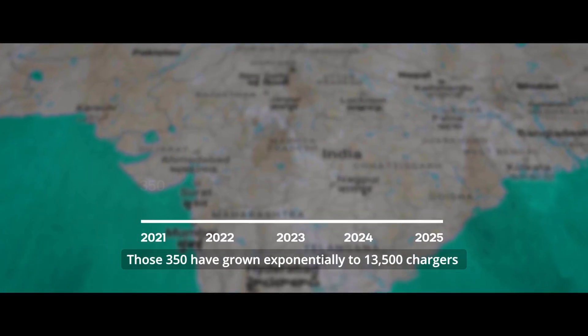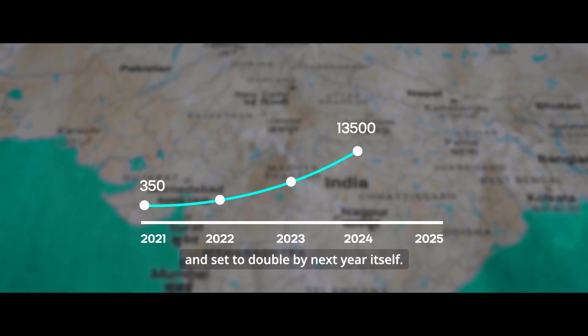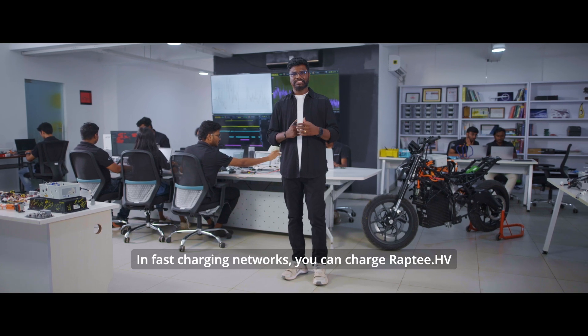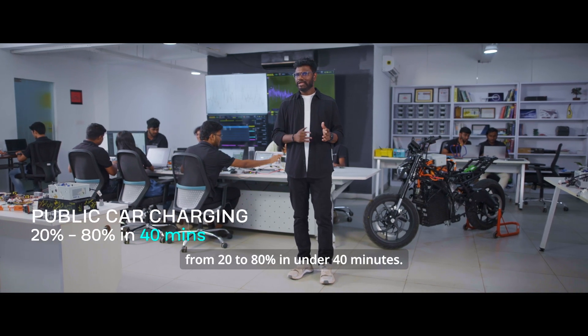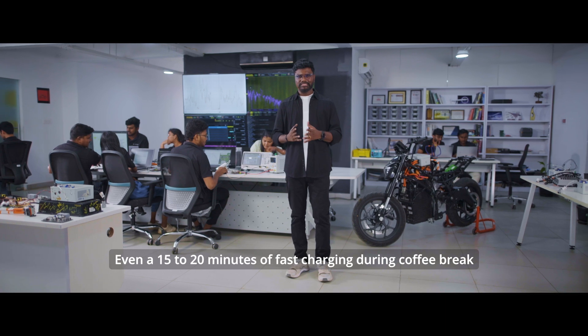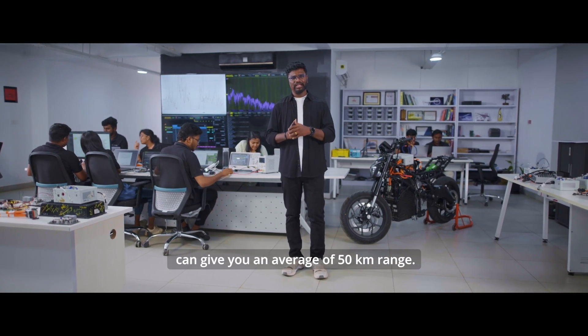Those 350 have grown exponentially to 13,500 chargers in the last 5 years and are set to double by next year itself. In fast charging networks, you can charge Rapti HV from 20 to 80% in under 40 minutes. Even 15 to 20 minutes of fast charging during a coffee break can give you an average of 50 km range.